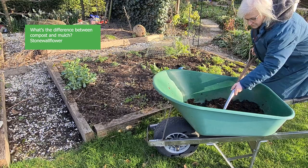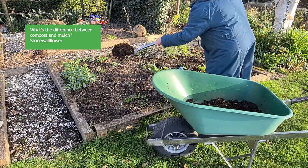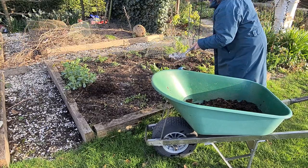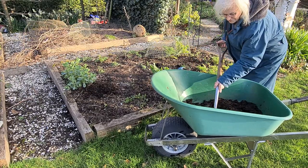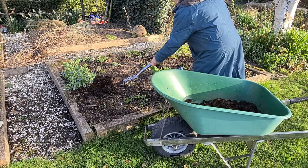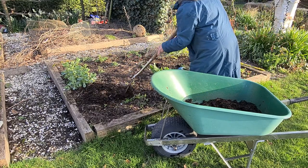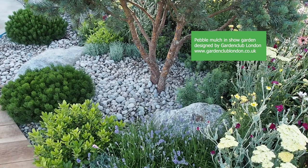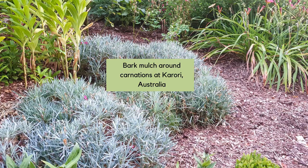That takes us on to soil. Stonewallflower asks what's the difference between compost and mulch. Compost is a mulch, but there are lots of other mulches that aren't compost. Compost is broken down, well-rotted garden matter or perhaps kitchen scraps and it's fantastically good and nutritious to lay on the soil. Anything you lay on the soil will help retain moisture — so you could have a gravel mulch to stop water evaporating in a dry garden, or you can use well-rotted manure or bark chippings. Anything that rots down will also improve your soil.